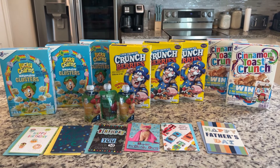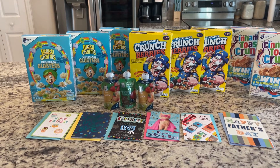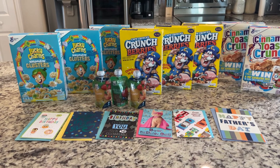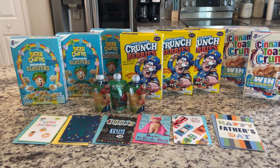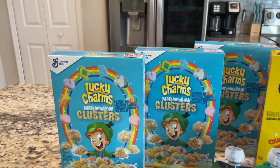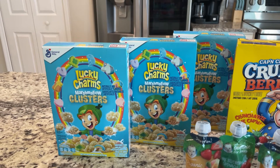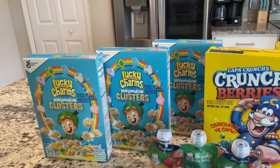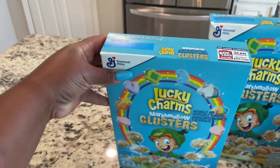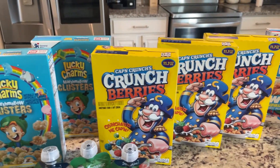Alright everybody, we just got back home. I laid out the haul and I want to go over what I did and why. Let's start with the cereal. As you can see, I purchased three of these Lucky Charms Clusters cereal. My children have never tried this one, but since it has marshmallows, I think they're going to love it. These don't expire until March of next year, so that's great — it will last us a long time.